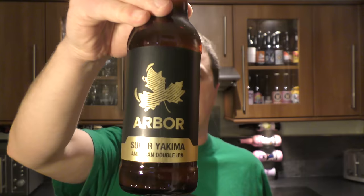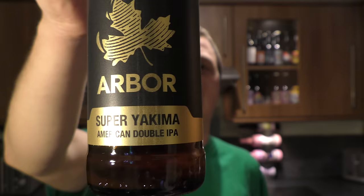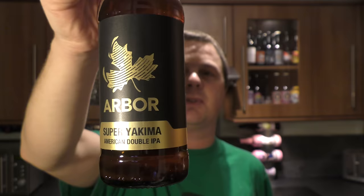It's Beer O'Clock on Real Old Craft Beer. Today we've got a beer from Arba Ales and it's a bottle of Super Yakima American Double IPA. This one's coming in at 9.5% ABV, described as an export strength double IPA brewed using Washington DC Yakima Valley Hops. Looking forward to it.